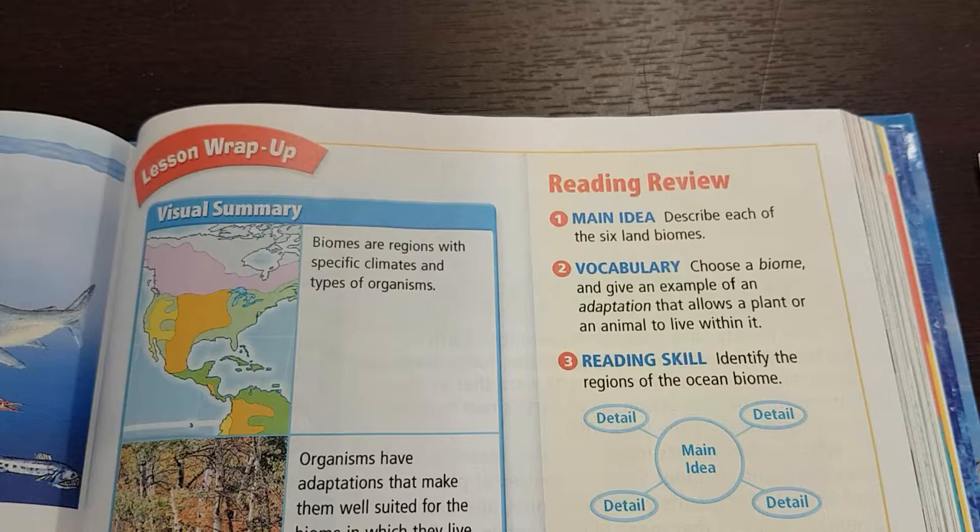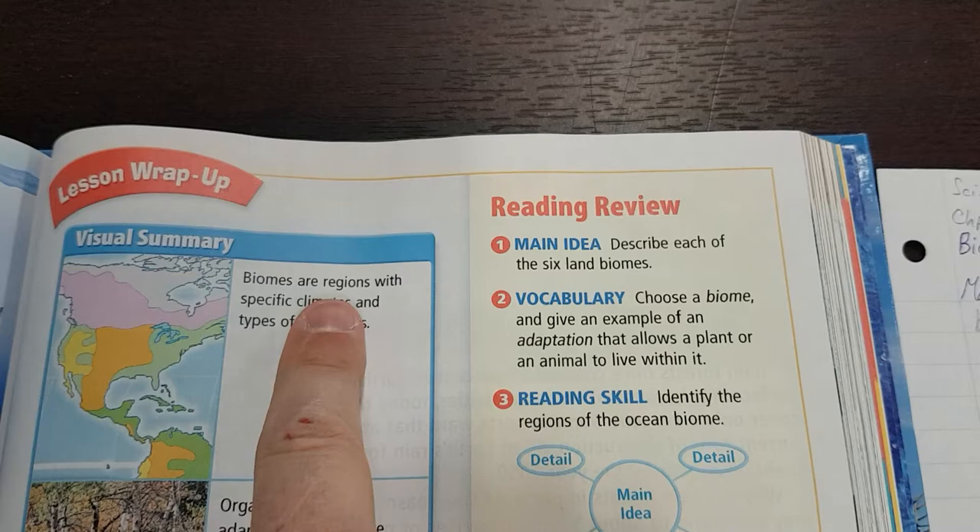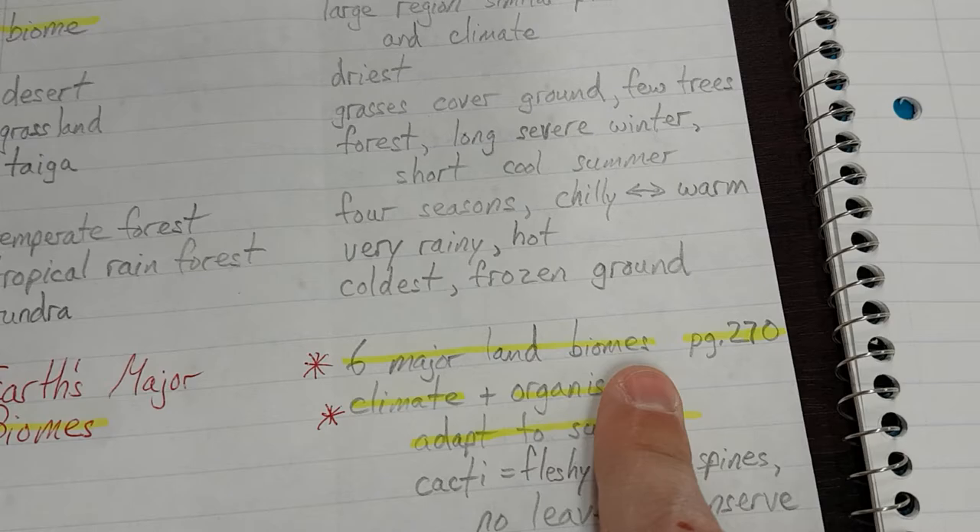Biomes are regions with specific climates and types of organisms. This was the section with biomes — six major land biomes. There was the picture on page 270 of all six biomes and their names.